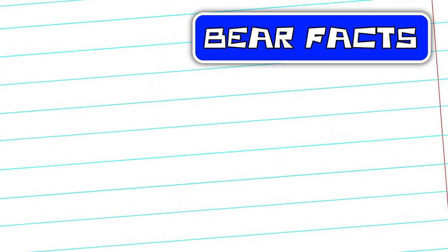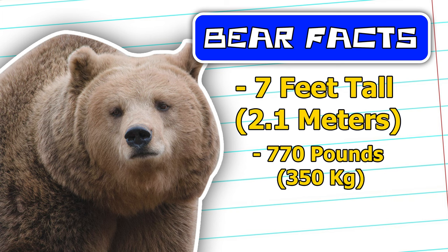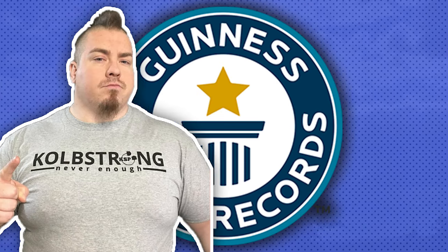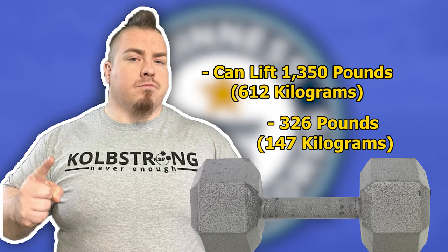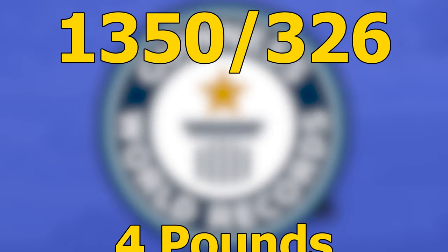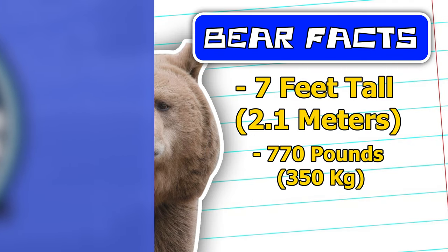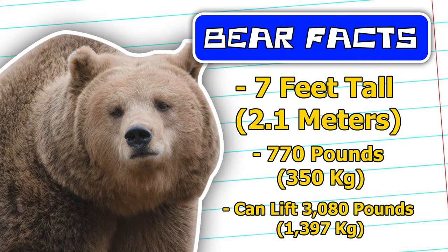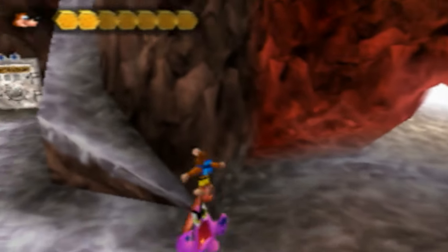The European brown bear comes in at a height maxing out at about 7 feet while weighing a max of 770 pounds. Chimmy Kolb, as of this video, is the current world record holder for bench pressing, able to lift a whopping 1350 pounds, and he weighs 326 pounds. Let's apply the math: 1350 divided by 326 is roughly 4 pounds of weight lifted per body pound. Apply that ratio to the European brown bear and we get a max lift of 3080 pounds. So it's no wonder his backpack doesn't slow him down with Kazooie inside.